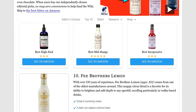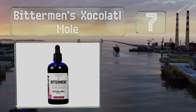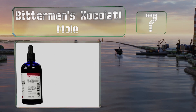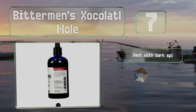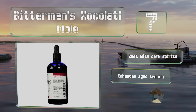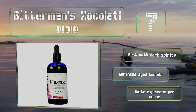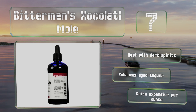At number seven, mixologists looking to add a subtle kick to their drinks might enjoy experimenting with Bittermens Xocolatl Mole — a complex melding of cacao, cinnamon, and other spices. This blend will add a new dimension to traditional recipes. It's best with dark spirits and enhances aged tequila, but it is quite expensive per ounce.